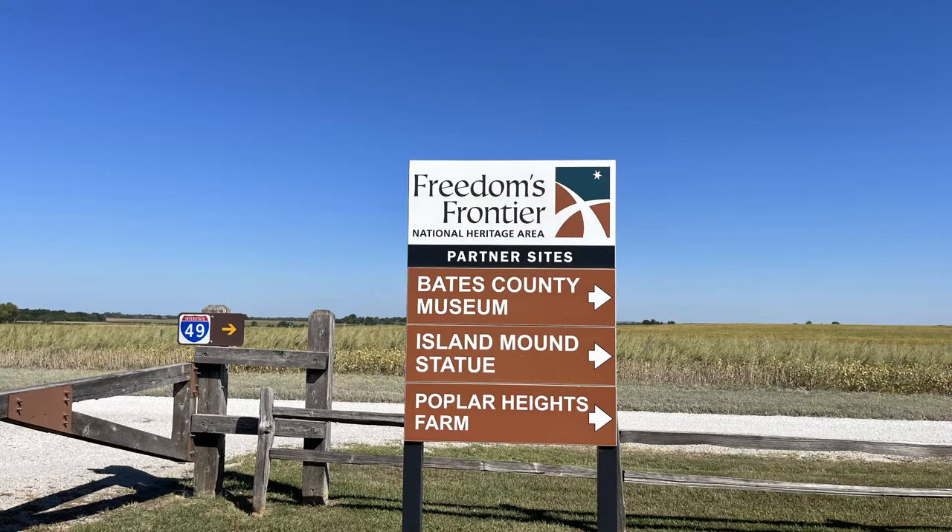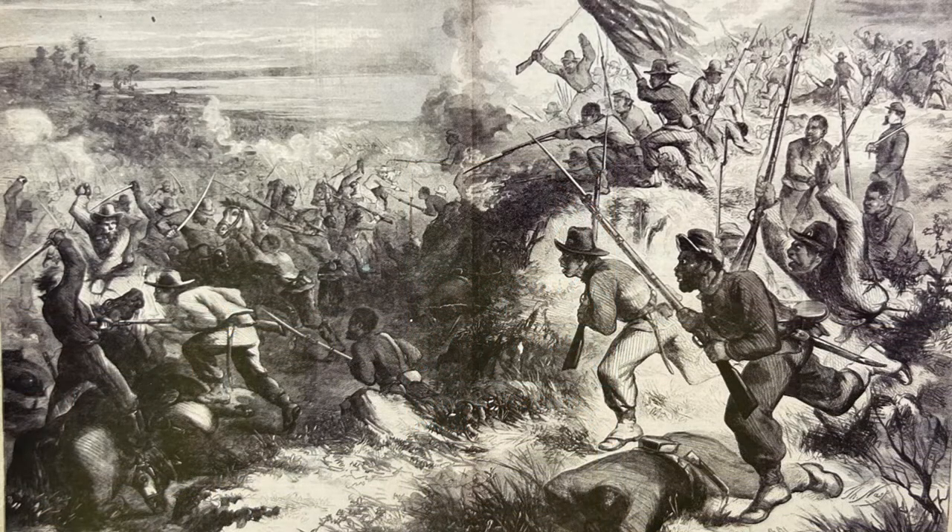The Battle of Island Mounds State Historic Site is a partner site in Freedom's Frontier National Heritage Area and the National Underground Railroad Network to Freedom, both operated by the National Park Service. Many of the men of the 1st Kansas were escaped slaves or free men of color. Their actions here set the stage for what was to come, and eventually almost 200,000 black soldiers fought in the Civil War.